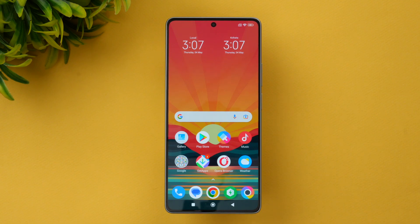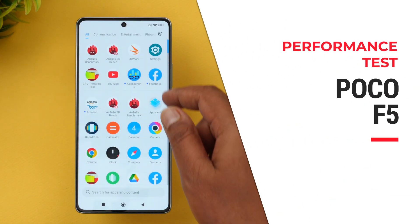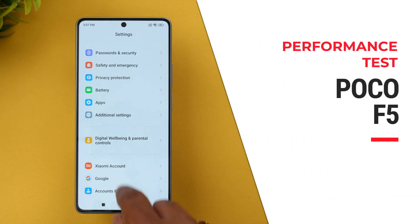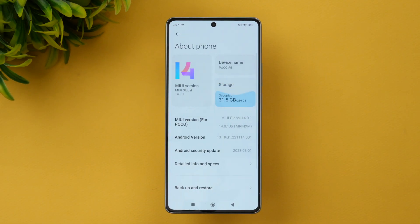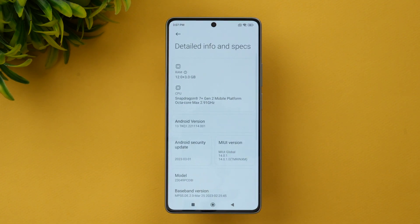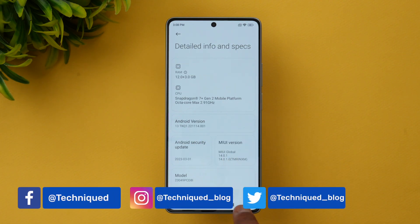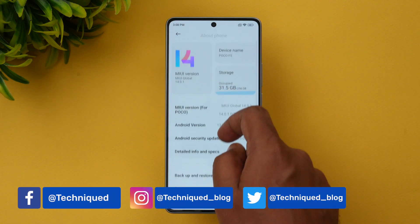Hello friends, welcome to Technique. This is Normal here, and in this video we'll be doing the performance testing of the Poco F5. The Poco F5 is the latest device. Going to About Phone, this device comes with Android 13 out of the box, MIUI 14. Looking at the detailed specs, it has the Snapdragon 7 Plus Gen 2 chip — a very powerful 2.91 GHz octa-core processor, 12GB RAM. An 8GB RAM variant is also available.